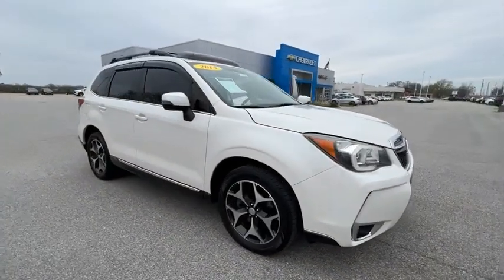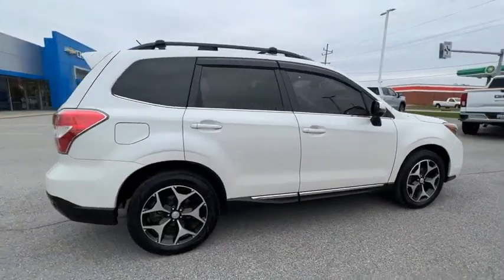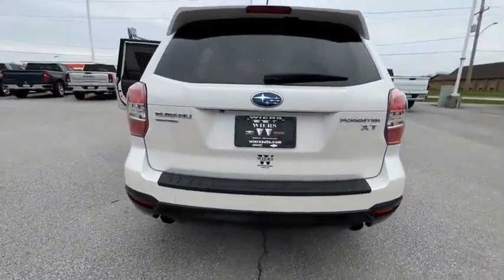You are going to love the 2015 Forester. The Subaru Forester is a sensible, practical, and affordable vehicle. It has an impressive, comfortable ride and handles well.